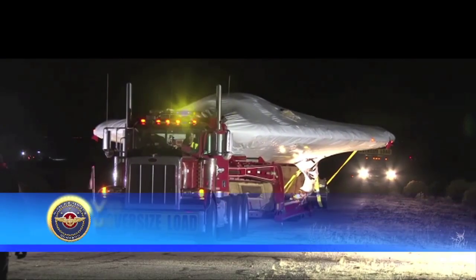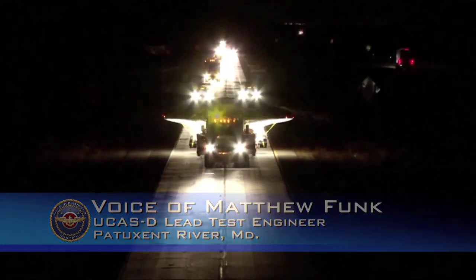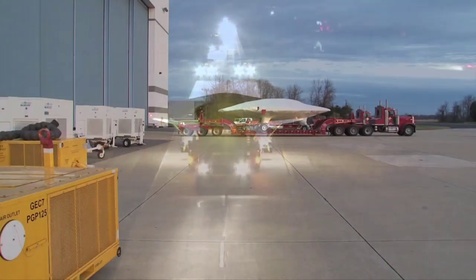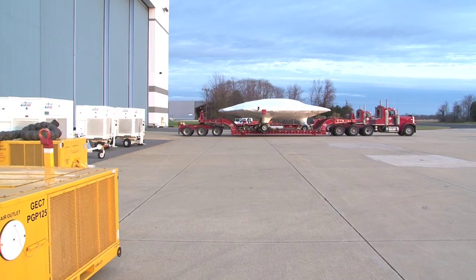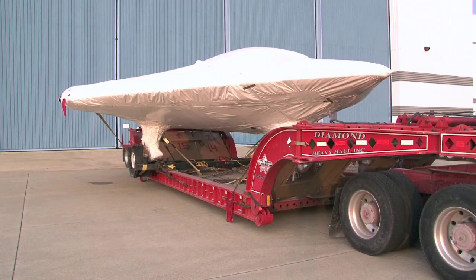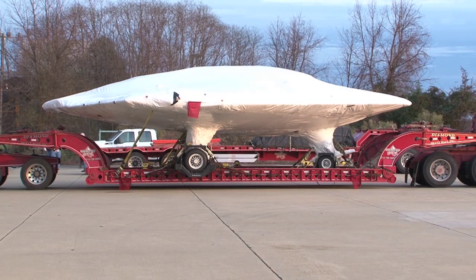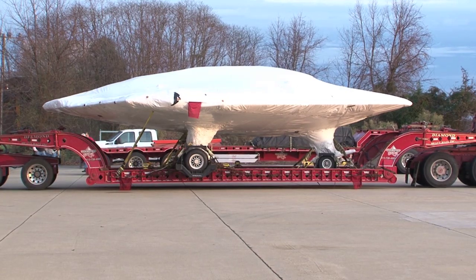Right now they're just getting the aircraft put back together from shipping it across the country. We decided the lowest risk and easiest way to get the aircraft here to Pax River was to put it on a truck, but it was 32 feet wide. We had to clear a path across the whole country, get specific permits for every zone and region — a lot of street signs had to come down, a lot of trees had to be trimmed.